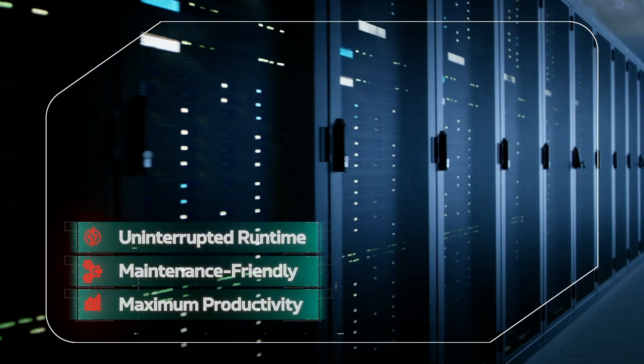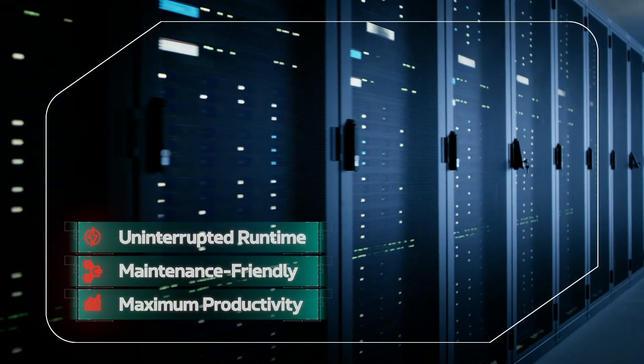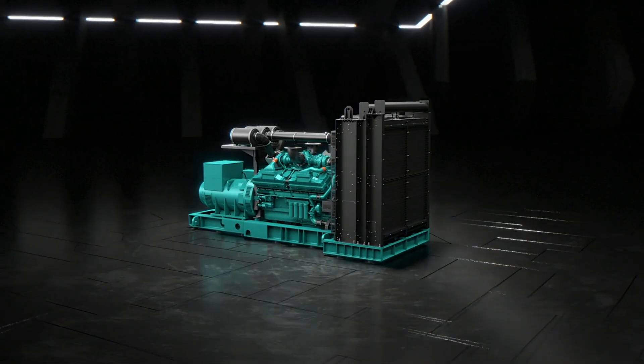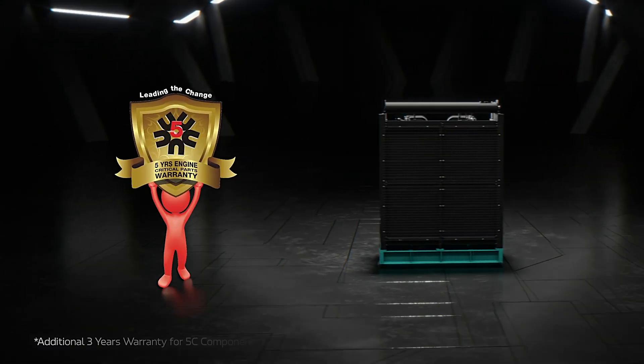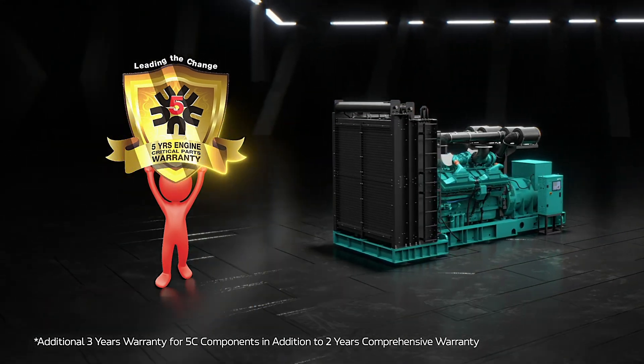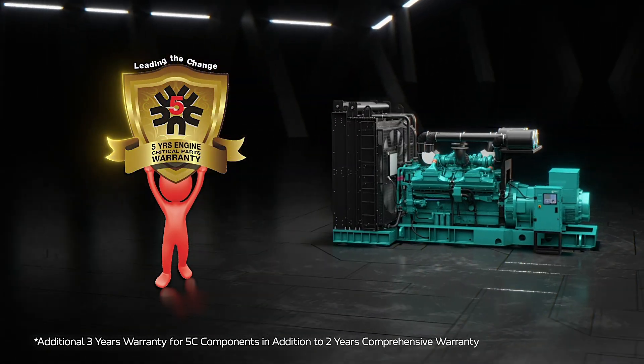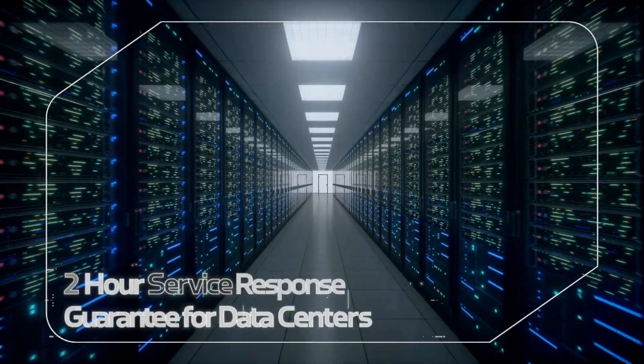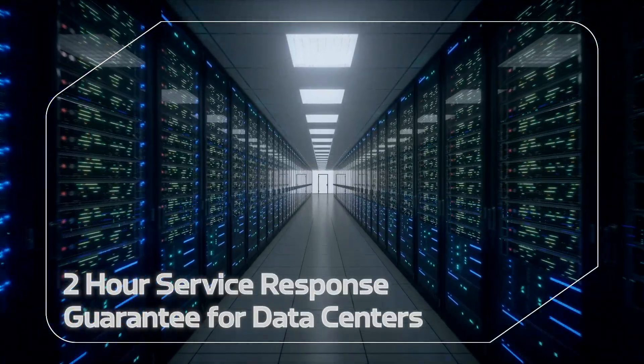Uninterrupted runtime safeguards operations, lowers maintenance and boosts productivity. Designed, built and serviced by Cummins, with an extended 3-year warranty for 5C components, in addition to the 2-year comprehensive warranty, with a 2-hour service response guarantee for data centers.